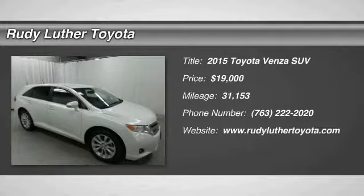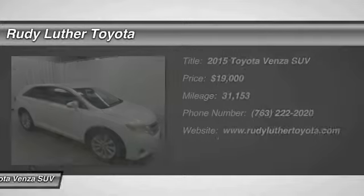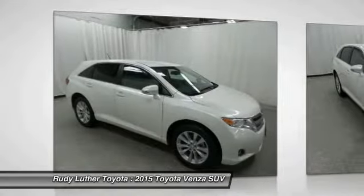Take a ride in the 2015 Venza. The Toyota Venza blends the attributes of a crossover SUV with those of a wagon.